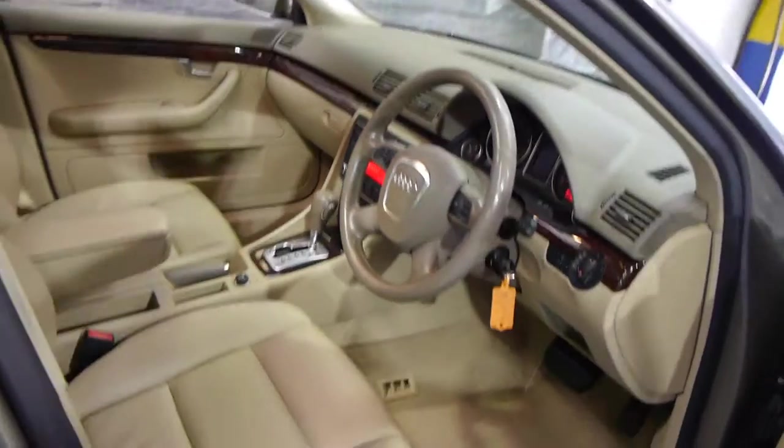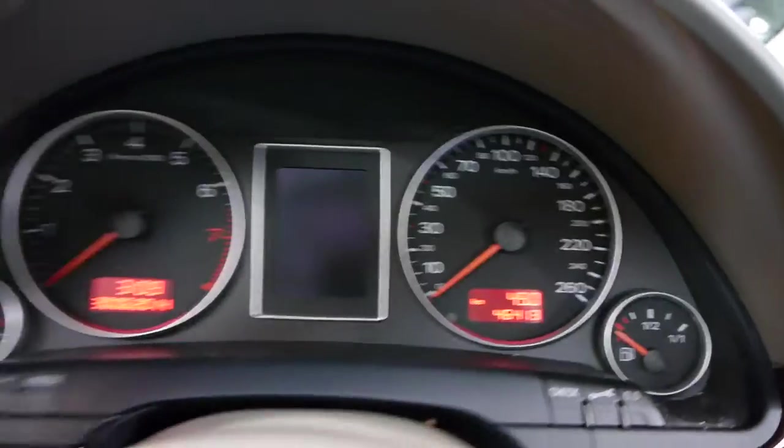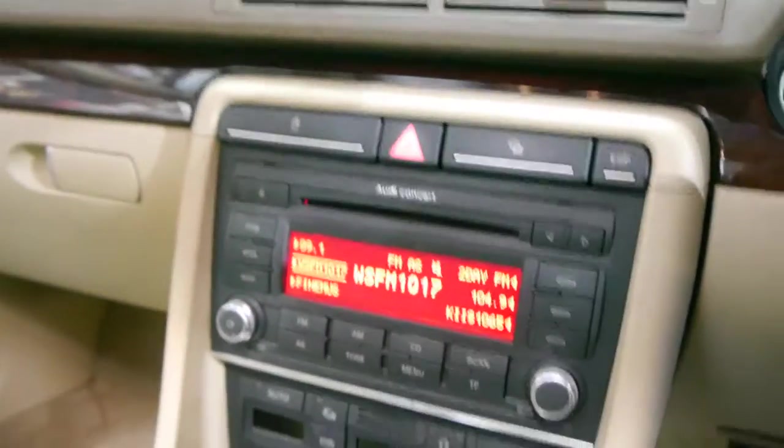The car's got a factory sunroof and a decent amount of registration, which is good. Everything on this car works perfectly. Look at that — 46,413 kilometres in eight years.